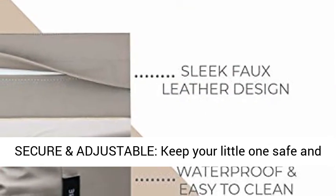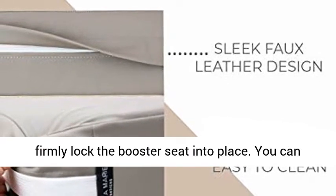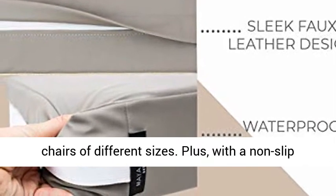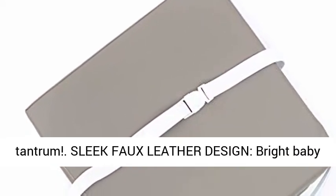Safe, secure and adjustable — keep your little one safe and secure with two heavy duty security straps that firmly lock the booster seat into place. You can even adjust the straps to ensure a snug fit on chairs of different sizes. Plus, with a non-slip backing, your toddler won't slip and slide, even if they throw a karate-style dinner table tantrum.